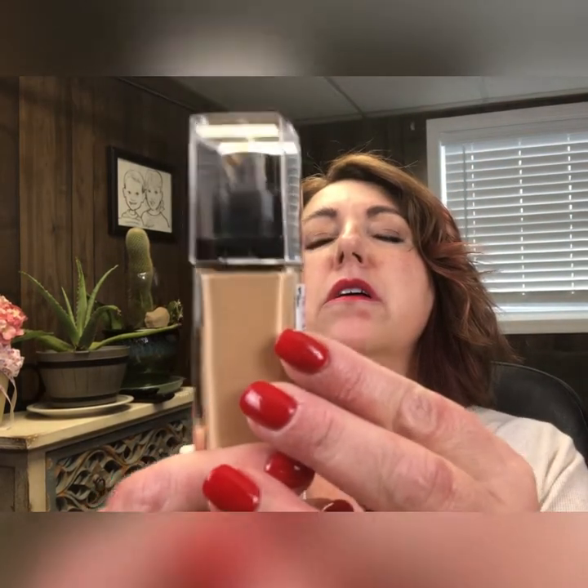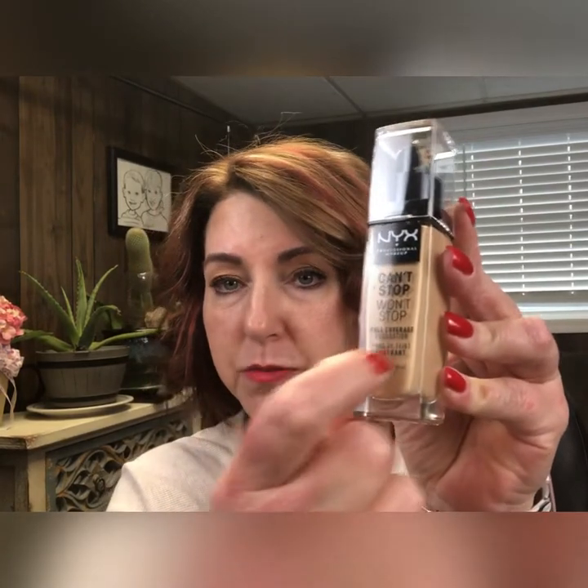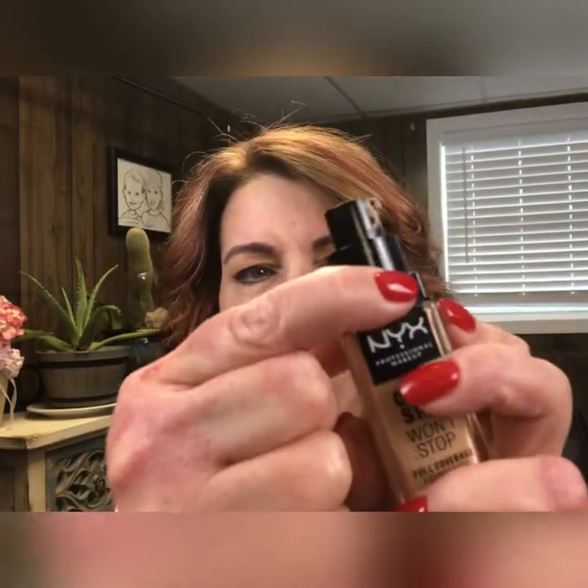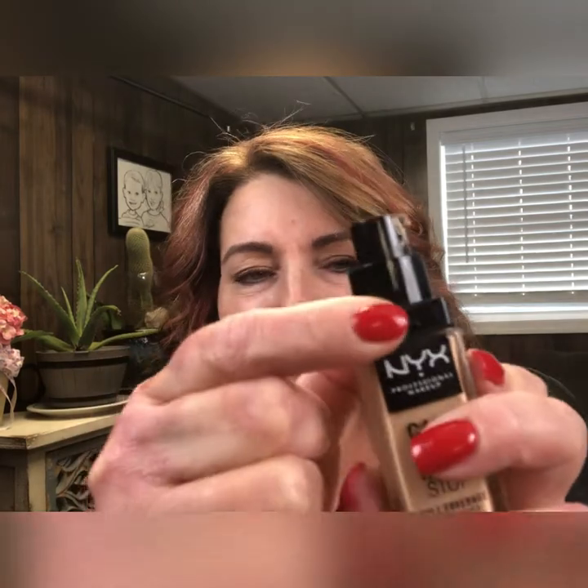It is also vegan and cruelty-free. The shade I bought is called Natural — 24-hour matte finish, up to 24 hours, so we'll see. My first impression of the bottle: it's a really nice glass bottle, looks pretty high-end. However, when I popped the cap off I was a little disappointed — the rim is plastic and it has a little bit of play in it. It really doesn't make or break the product, just something I noticed.